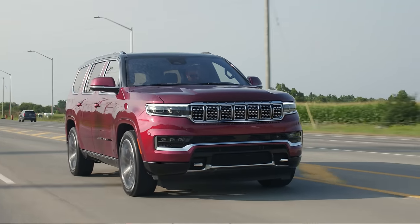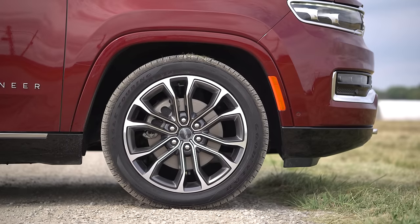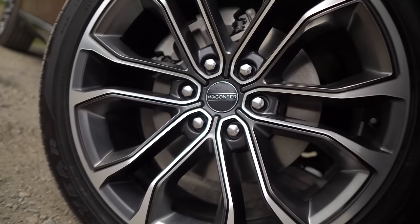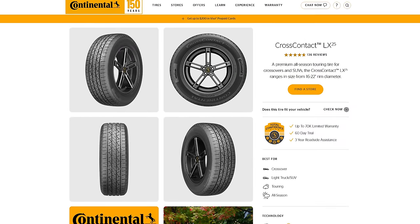Moving around to the back, I really like these wheels — a pretty cool multi-spoke design. The Continental recommended tire for the Jeep Grand Wagoneer would be the Cross-Contact LX25.